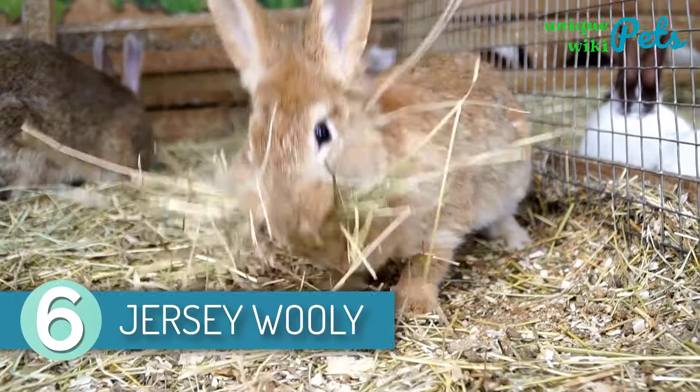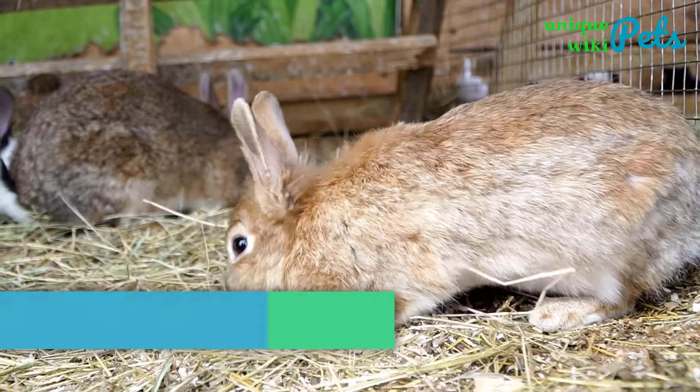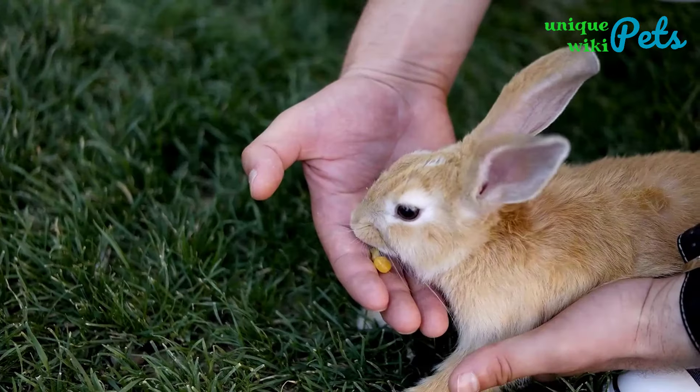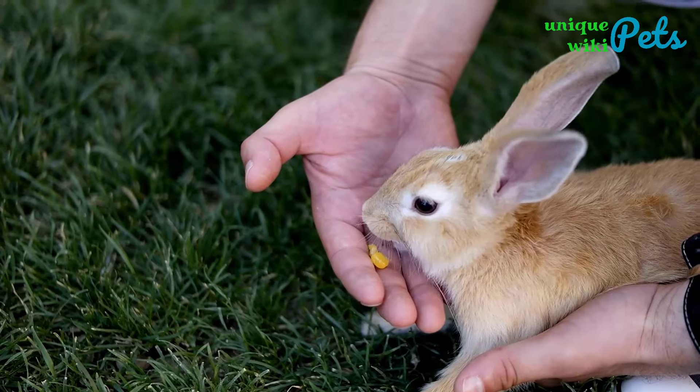Jersey Wooly Rabbit. This rabbit is among the calmest and gentlest breeds in the world. Chinchilla, opal, chestnut, and squirrel colors are the signature colors you will find on a Jersey Wooly. "No-kick bunny" is the term used to refer to this bunny, mainly because it is docile and gentle.